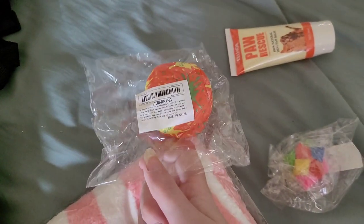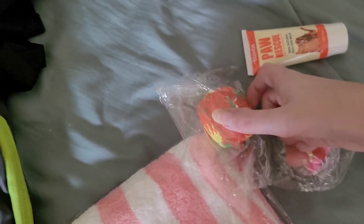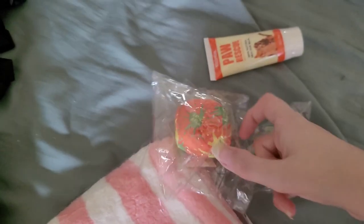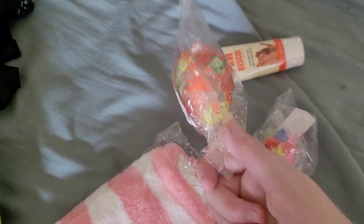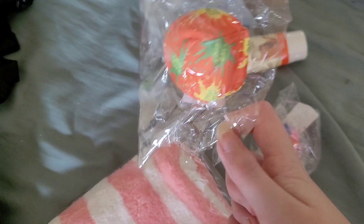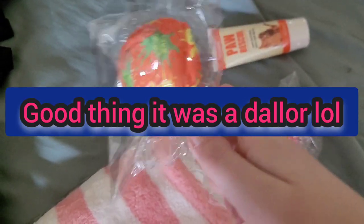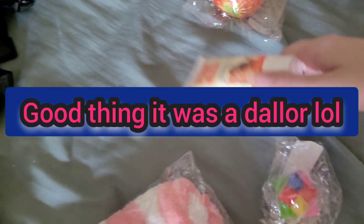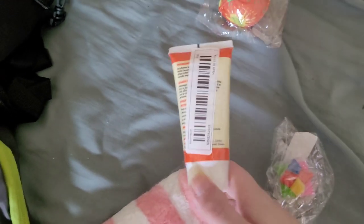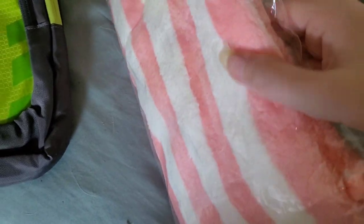This is a reusable water balloon where you put it in water and it doesn't pop, but you can reuse it. On the listing it looked like you could get a couple of these in one buy — apparently, no. Whatever. Then I have this — it's for if Remy's paws were dry, you can put it on her paws.